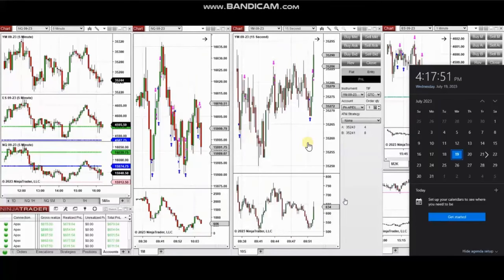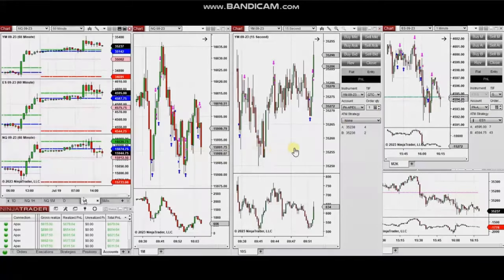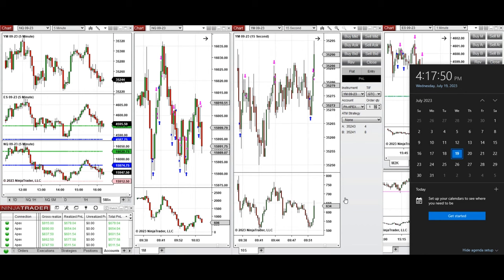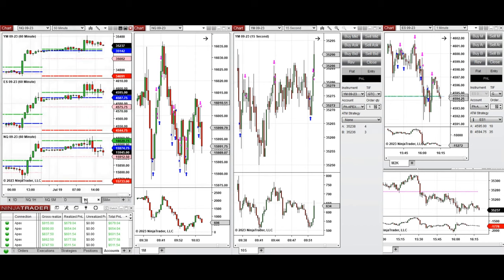The next few trades are those I took during the New York market session. A video with detailed explanation was sent to students yesterday, so I'm replaying it here. These trades were taken on Nasdaq, Dow Jones, and S&P 500. Looking at the macro chart, the price was fluctuating around the previous day close and during the London session started to go up, retesting that level.